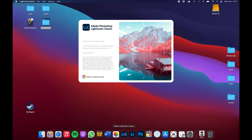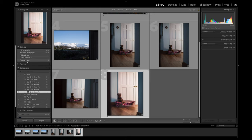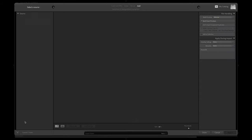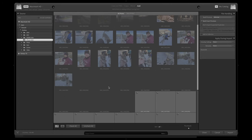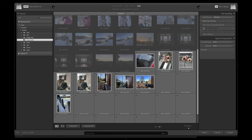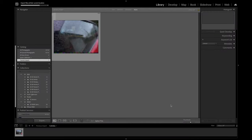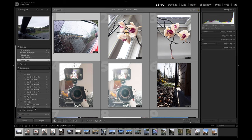Then we can import to Lightroom Classic. I have a new catalogue — this is my 2021 catalogue. I'm still not totally sure it's the best way of doing it, but I create a new catalogue every year, and for my wedding work I have a separate catalogue. In my collections I've just created a collection called iPhone Raw. From here we click Import, find our iPhone Raw folder on the desktop, and all the images in there that haven't yet been imported will be selected. I can click Add to Collection — which will be my iPhone Raw collection — and give them some keywords if I want. Once happy, click Import. That imports those images into the catalogue, and I have it set to create smart previews as well.